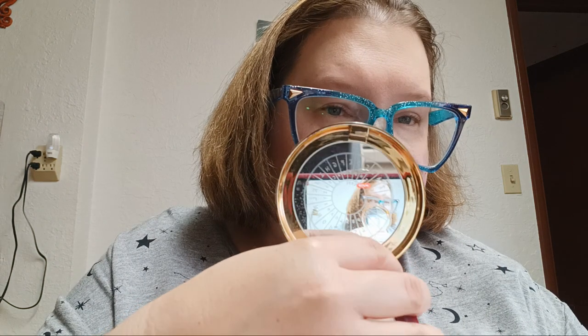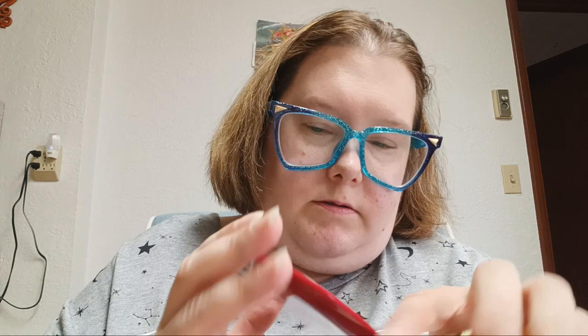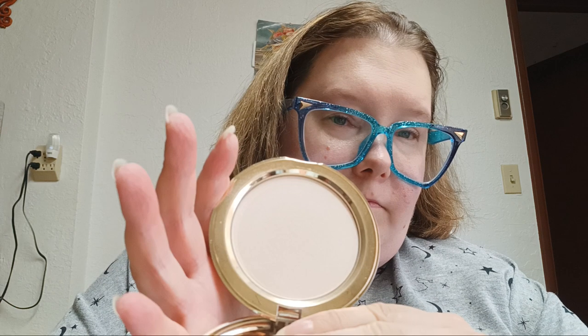Then I have from Misami Cosmetics the Invisible Dusting Powder from the Agent Carter collection — my friend decluttered this to me. It's just a white powder. And my last powder is the Misami Cosmetics Lucy's Face Powder from the I Love Lucy collection — it's the same dusting powder as the Agent Carter one.